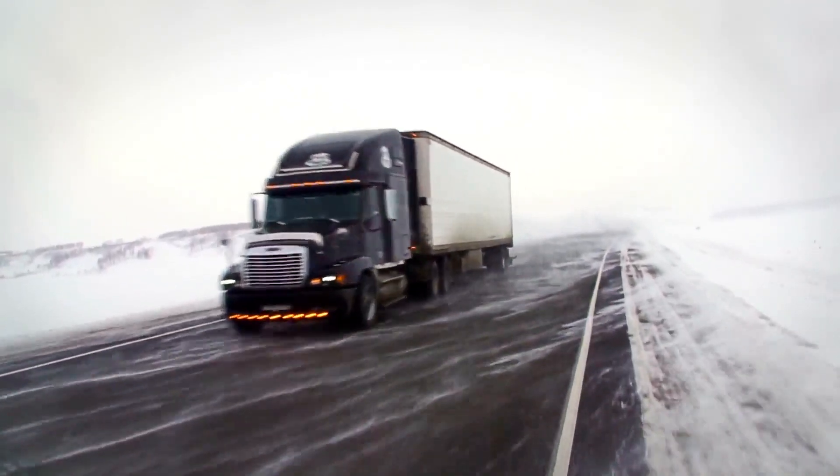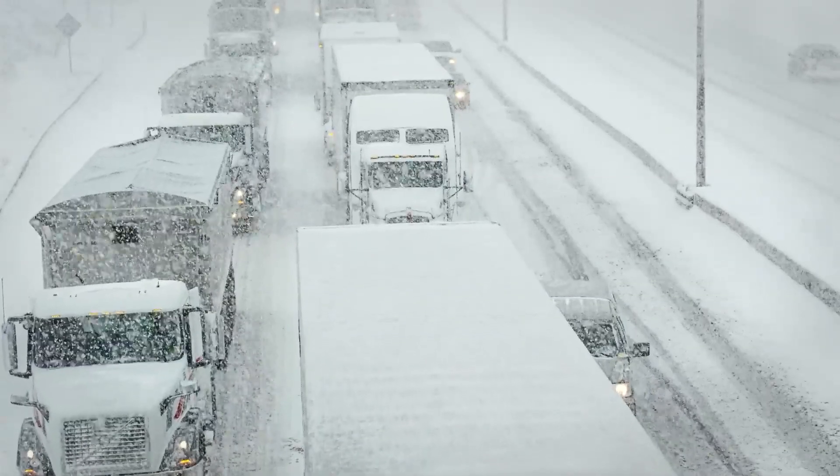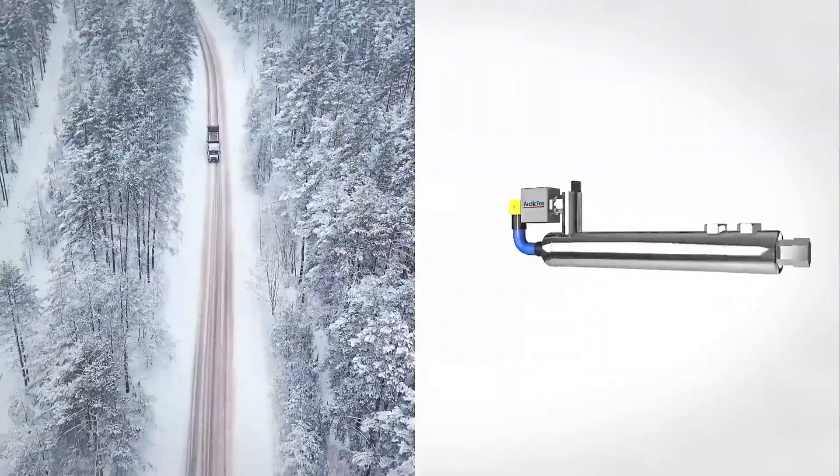Diesel fuel gels in cold weather, clogging fuel filters and causing time-consuming and expensive engine stallouts. Our inline fuel warmer will maximize uptime and keep your fleet running in cold weather.